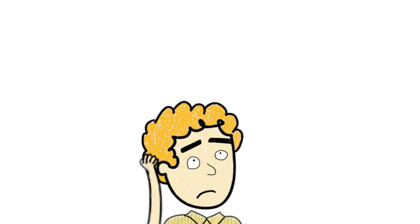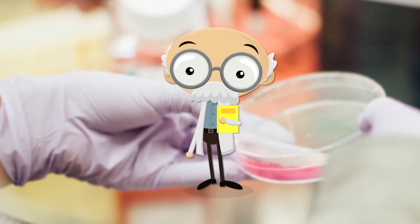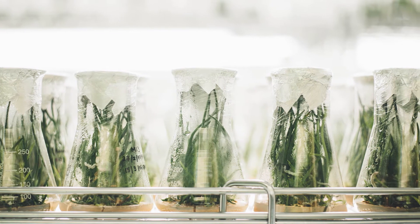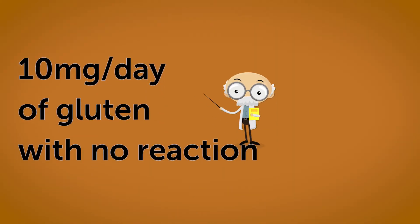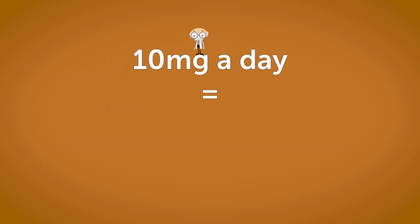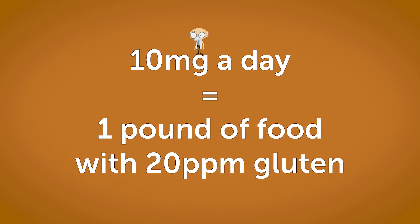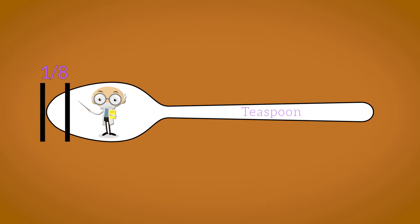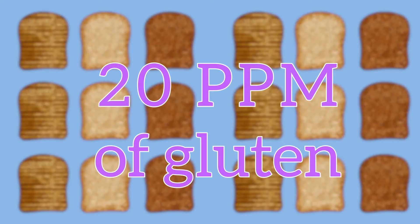So the threshold is set based on making things taste good? Not exactly — this is where the science comes in. Research led by Dr. Alessio Fasano at the Center for Celiac Research shows that the vast majority of people suffering from celiac disease can have up to 10 milligrams a day of gluten with no reaction. Translated to parts per million, that is equal to more than 1 pound of gluten-free products containing 20 parts per million of gluten. This is what 10 milligrams looks like: one-eighth of a teaspoon of flour, or 18 slices of bread with each slice containing 20 parts per million of gluten.